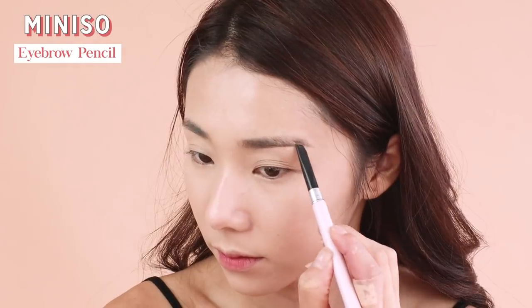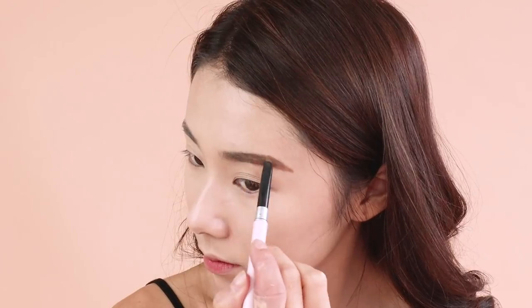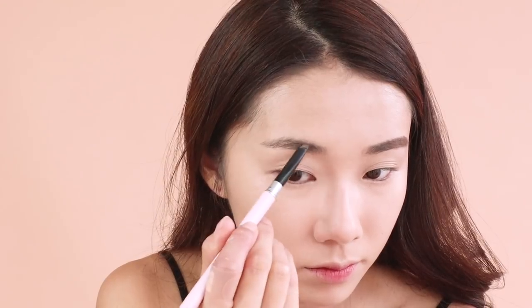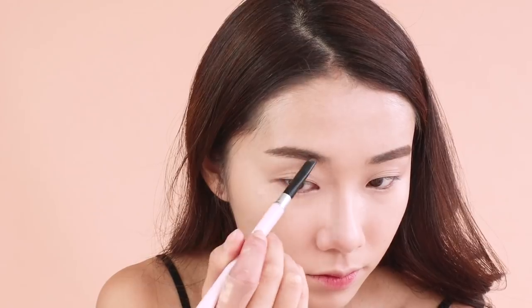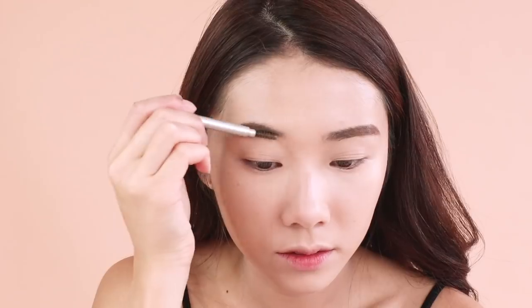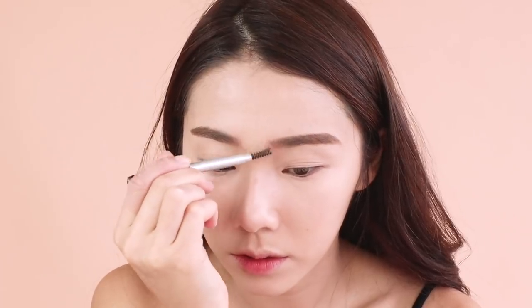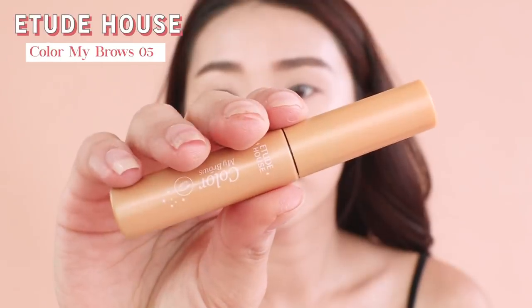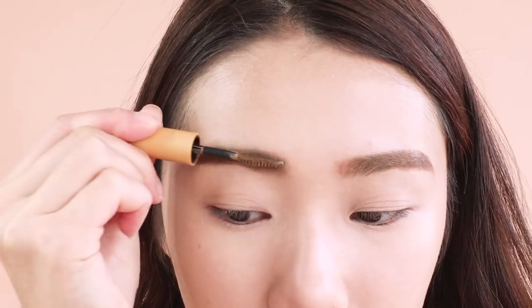Then I'm going in with my Mini Seau eyebrow pencil. This pencil is very affordable but really creamy, pigmented, and it lasts very long — I highly recommend it. I'm going in with a very simple eyebrow arch, very similar to what I already have. Then I'm going in with my Etude House Color My Brows in 05 to color my brows a little bit.